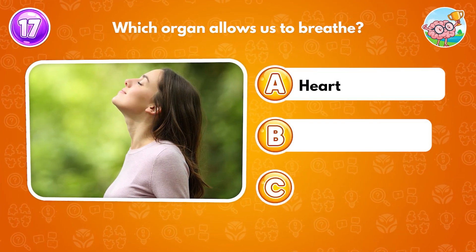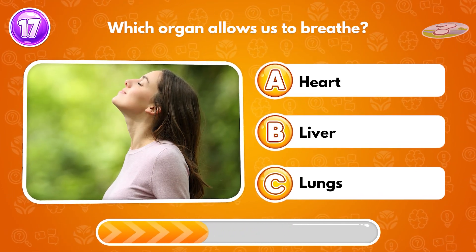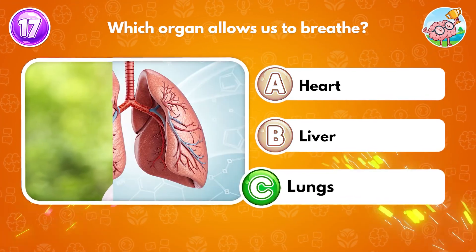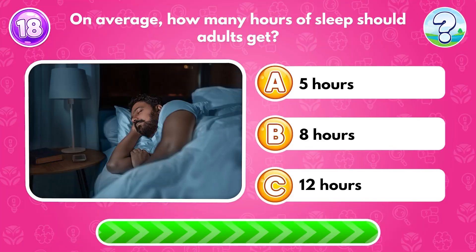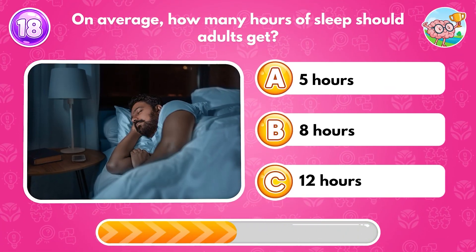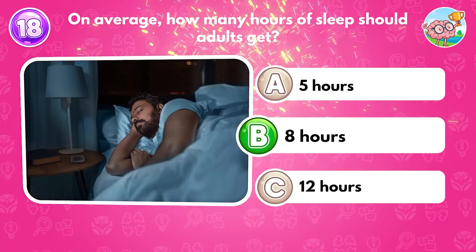Which organ allows us to breathe? Answer C: lungs. On average, how many hours of sleep should adults get? Answer B: eight hours.